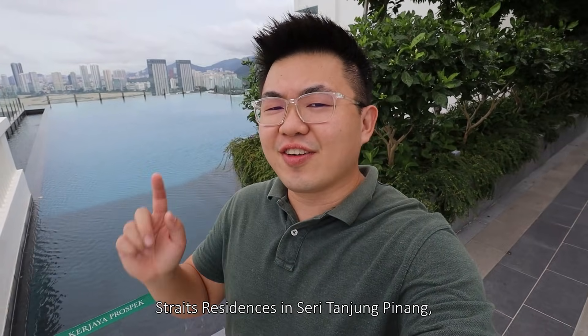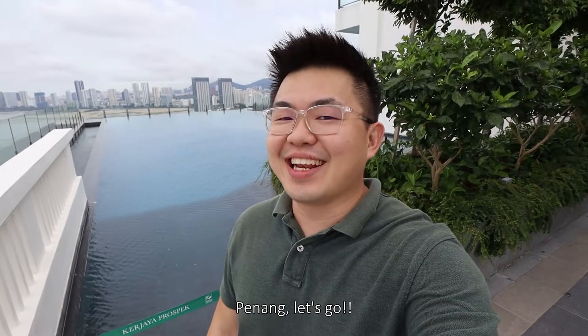What's up guys, this is Shanna and today we're going to check out Straits Residences in Seri Tanjung Pinang, Penang. Let's go!